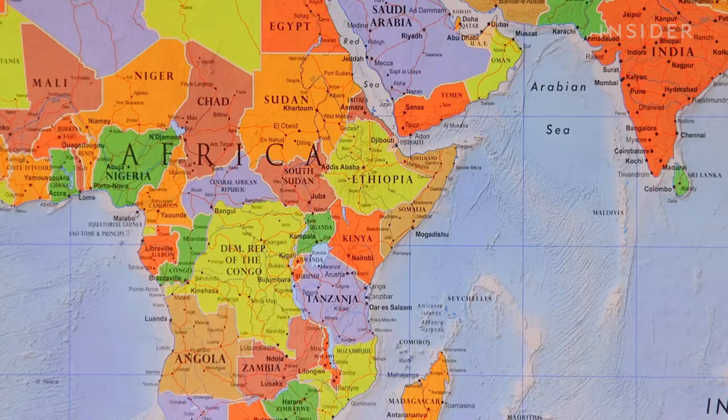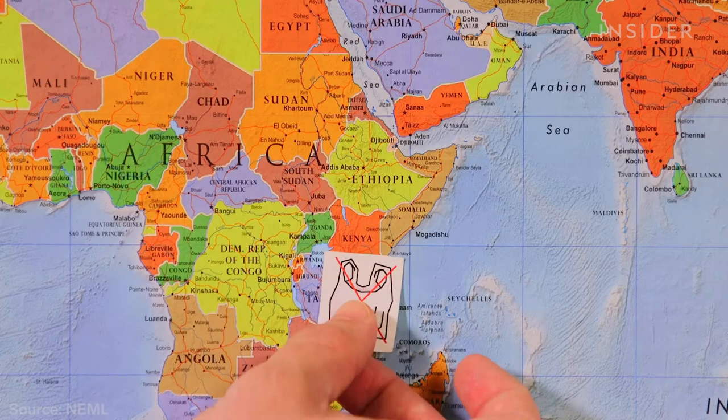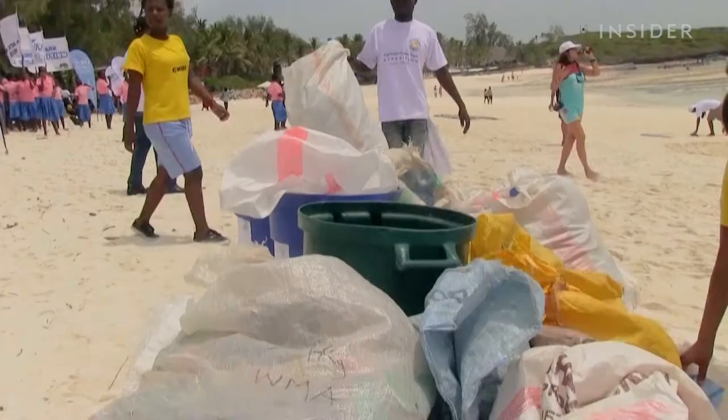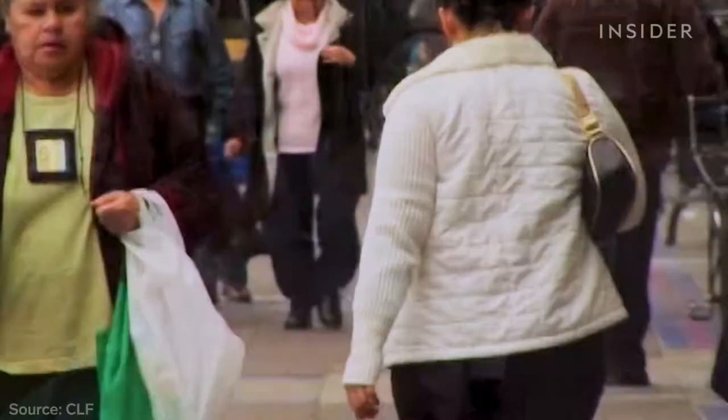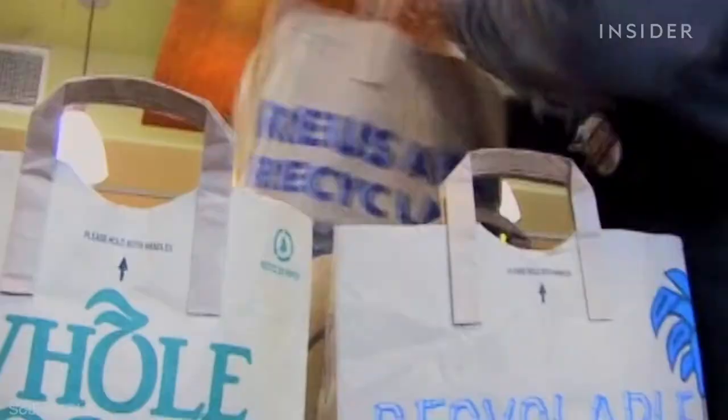So do these laws actually reduce waste? Kenya enacted one of the strictest bans in 2017, with harsh penalties for any violations. The Kenyan government says 80% of people now comply with the law, and the country has begun to issue bans on other single-use plastic items. California was the first U.S. state to enforce a plastic bag ban in 2016. A study published three years later found thin plastic bag use was down by more than 70%, but people spent more on paper and sturdier plastic bags. Some experts argue that taxing consumers who choose plastic bags is a more effective way to limit their use.